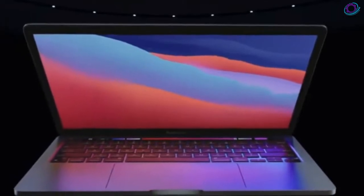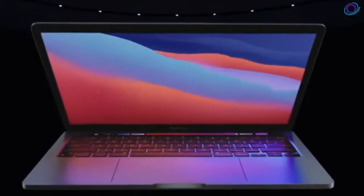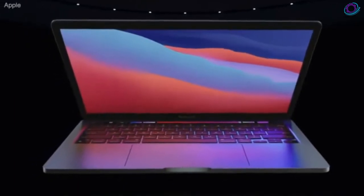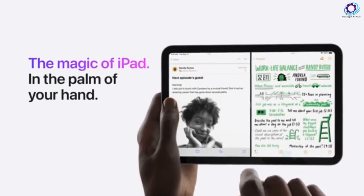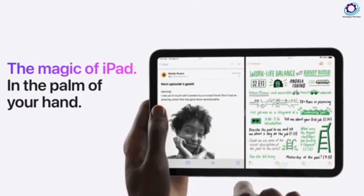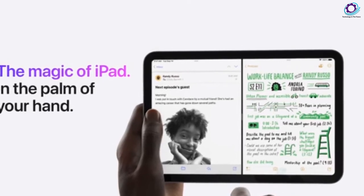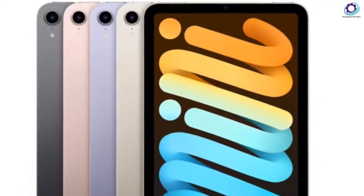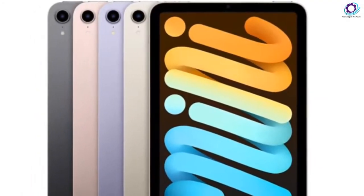Luckily, a meaningful update did happen. The smallest iPad got a redesign with sharp edges and an almost bezel-less display. It removed the home button, relocated Touch ID to the power switch, replaced Lightning with USB-C, included better cameras, and brought the latest A15 Bionic processor.